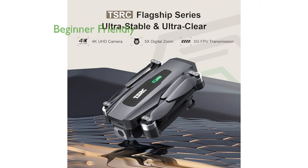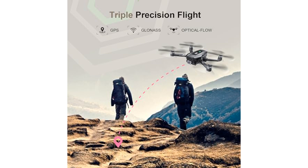Designed with beginners in mind, the TSRC Q8 features multiple user-friendly functions like automatic takeoff and optical flow positioning. The powerful GPS module and optical flow positioning enhance the drone's stability and safety, allowing for more reliable and interference-free flights.